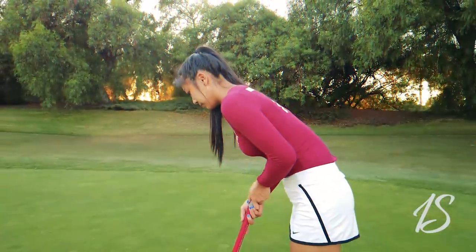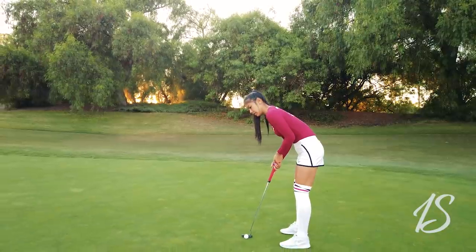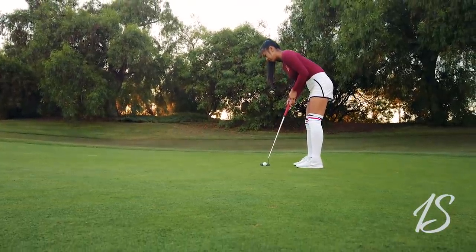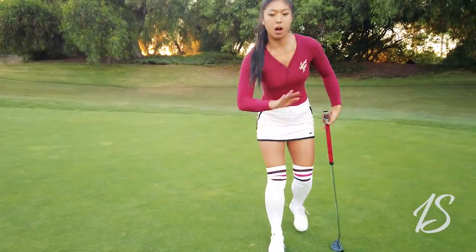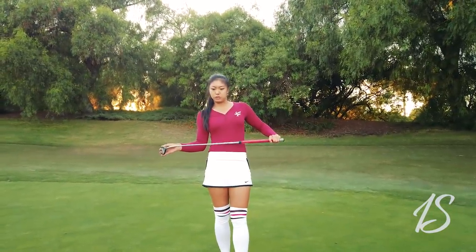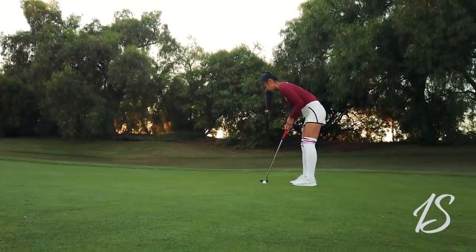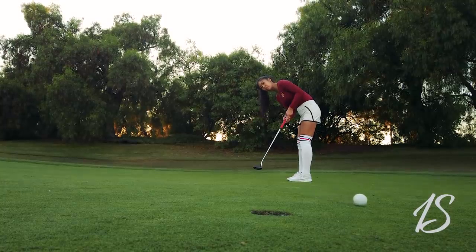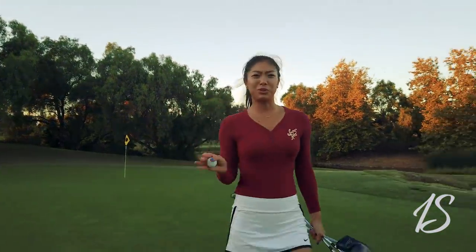This putt has a complex break, so I'm going to try to die it in. I want to go right over this line — I'm not looking at the hole, just letting gravity take its place. I'm focused on starting it online with the correct speed. I got a bogey, Caitlyn got a par. It's not over — we still have two more holes.